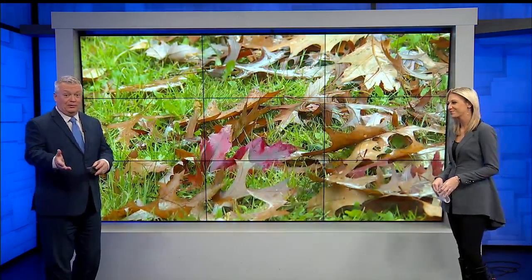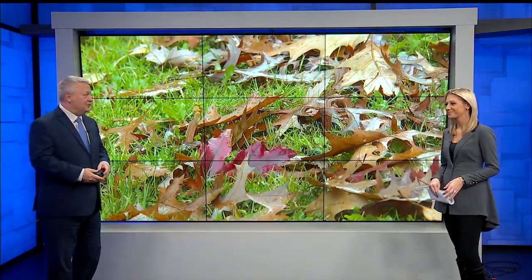From the beautiful colors to the crisp sound as you walk on them, leaves might just be one of the best parts of fall. But before anyone runs and jumps in a leaf pile, check the pile out first. First News Weekend Morning anchor Samantha Bender tells us why.